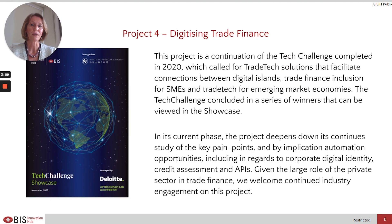The fourth project concentrates on digitising trade finance. This is a continuation of the tech challenge completed in 2020, which called for trade tech solutions that facilitate connections between digital islands, trade finance inclusion for SMEs, and trade tech for emerging market economies. In its current phase, the project deepens its study of key pain points and automation opportunities, including corporate digital identity, credit assessment and APIs. Given the large role of the private sector in trade finance, we truly welcome continued industry engagement on this topic.